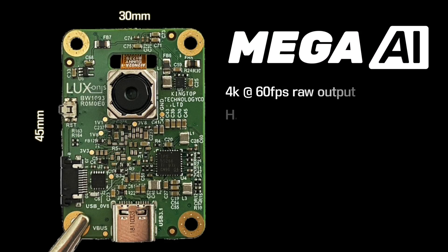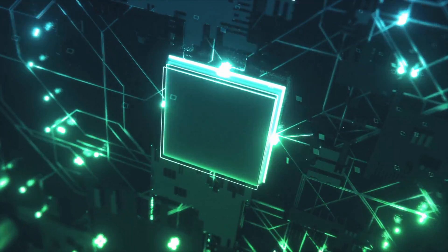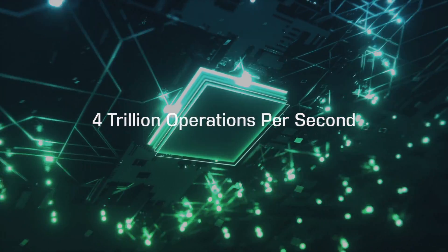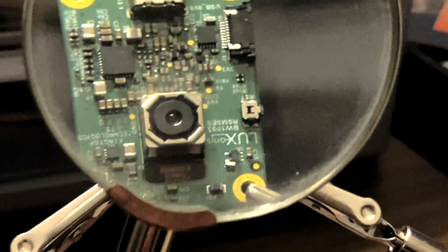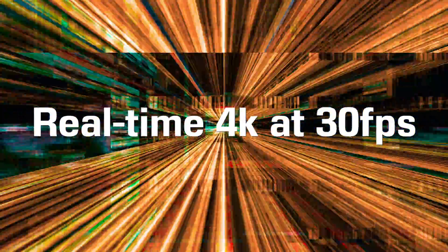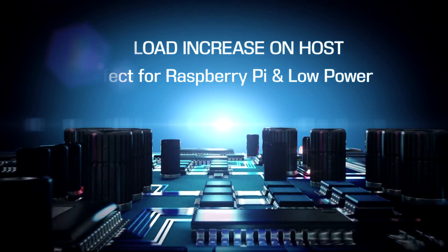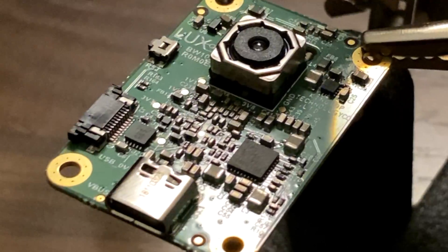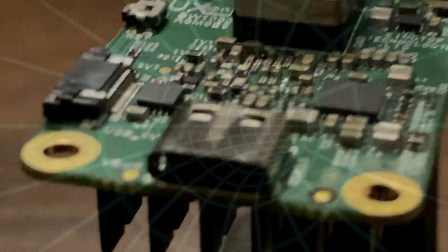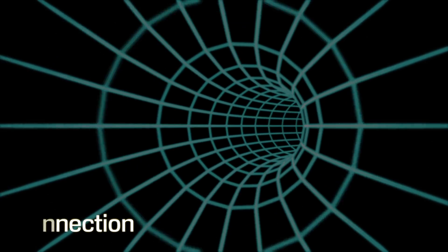Mega AI is a tiny but mighty 4K60 camera which unlocks the full power of Intel's Myriad X chip for public use. It packs the power of 4 trillion operations per second for computer vision tasks. Hardware level H.264 and H.265 support is now available, including 4K30 real-time encoding with no load to the host system, making it perfect for use with low-energy hosts like the Raspberry Pi. It even supports 4K60 RAW output. All of these features are bundled together with a single USB Type-C connector.